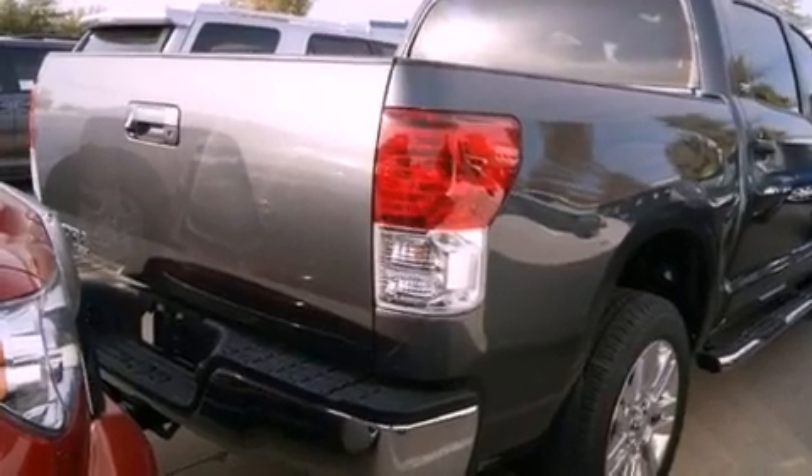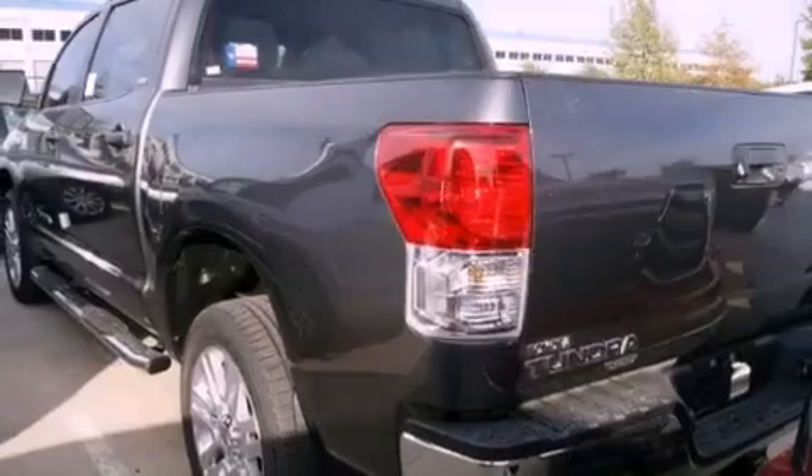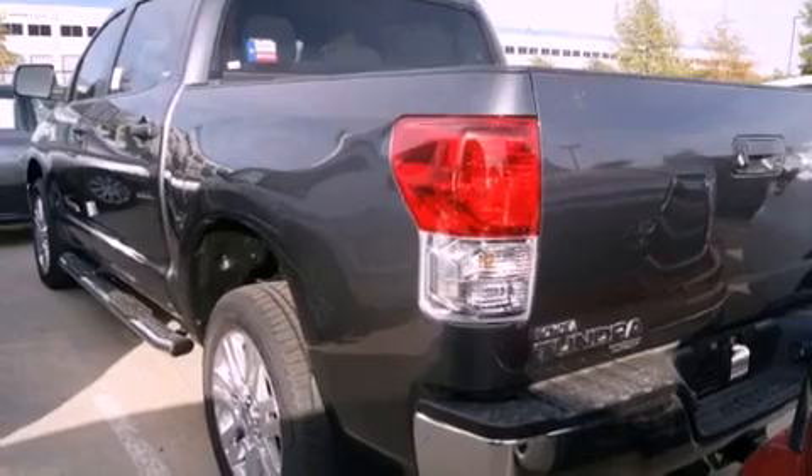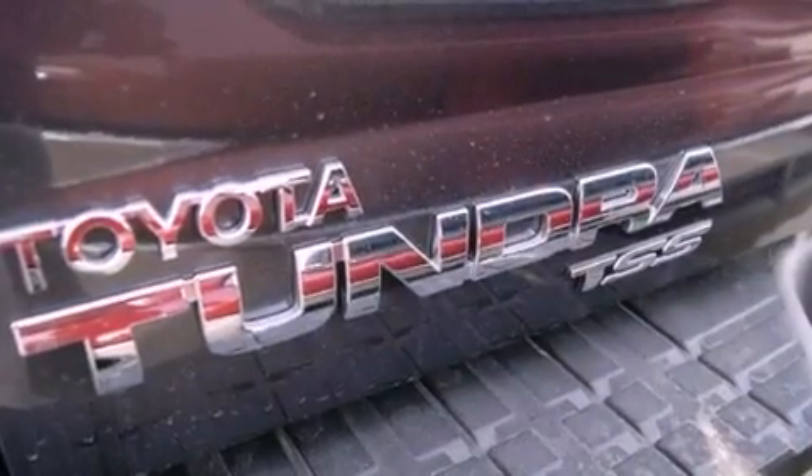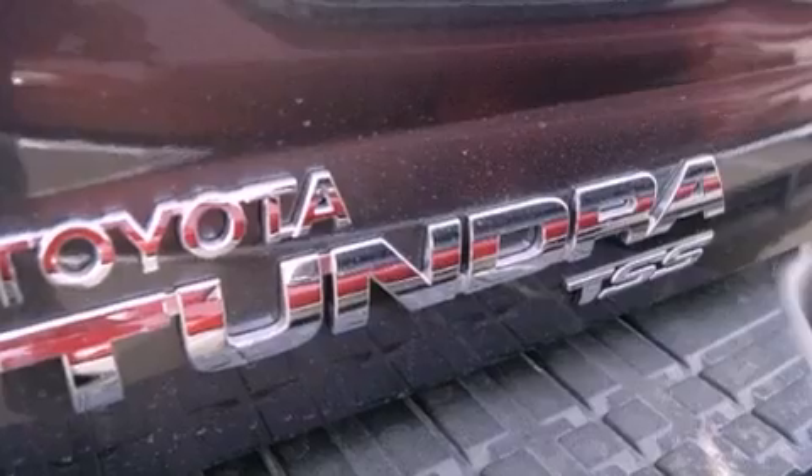Features include a double wishbone independent front suspension, a low tire pressure indicator, traction control and stability control systems, an engine immobilizer theft deterrent system, and a chrome grille.